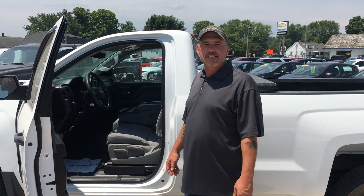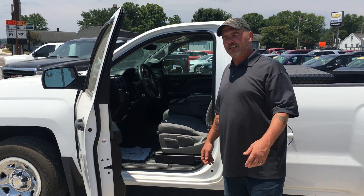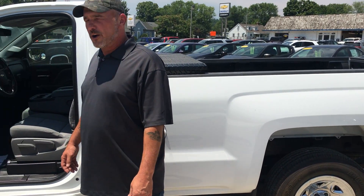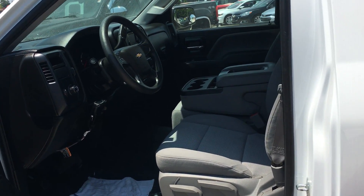Hey, Mr. Hennick, this is William Skaggs up here at Community Chevrolet. Just want to show you this truck I was talking to you about, the '14 Silverado. Clean AutoCheck, one owner, it's got a little under 44,000 miles on it.